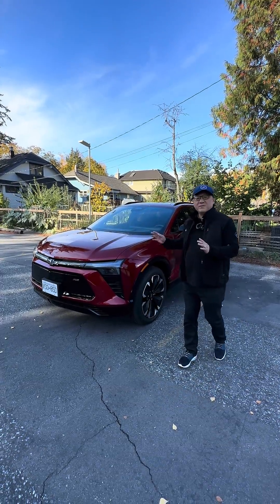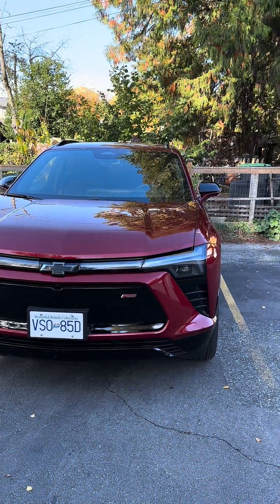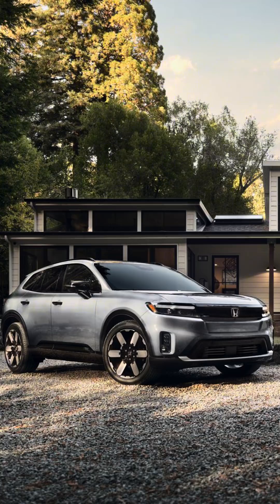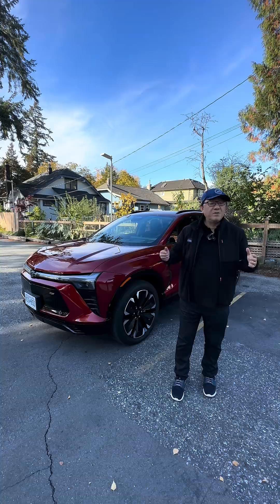I have the 2024 Chevrolet Blazer EV, and what's so important is that this one uses the Ultium platform, from which many other cars are also designed and developed, including the Honda Prologue and Acura ZDX. They've all partnered with General Motors to produce similar vehicles but with different designs.